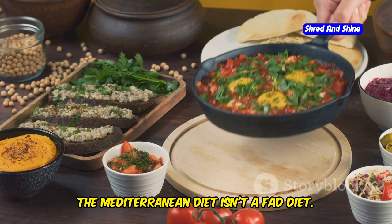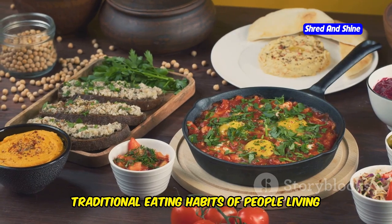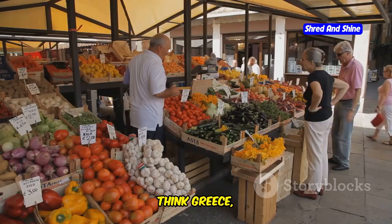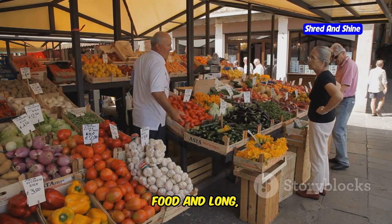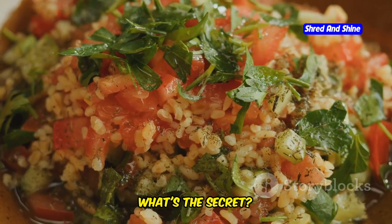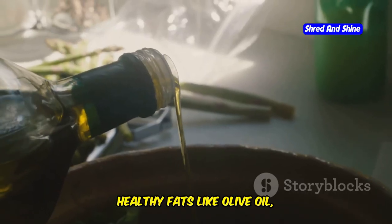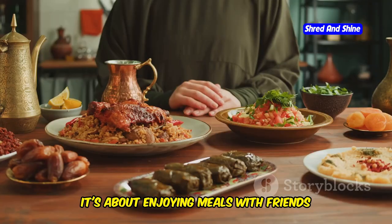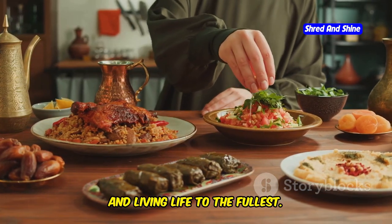The Mediterranean diet isn't a fad diet — it's a lifestyle inspired by the traditional eating habits of people living in the Mediterranean region. Think Greece, Italy, Spain — places known for their delicious food and long, healthy lives. The Mediterranean diet is all about fresh fruits and veggies, whole grains, healthy fats like olive oil, and lean protein. It's about enjoying meals with friends and family, savoring every bite, and living life to the fullest.